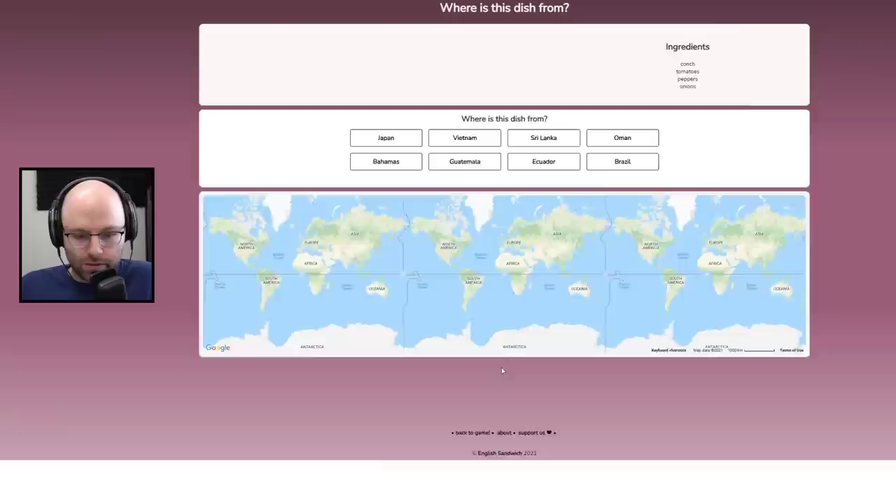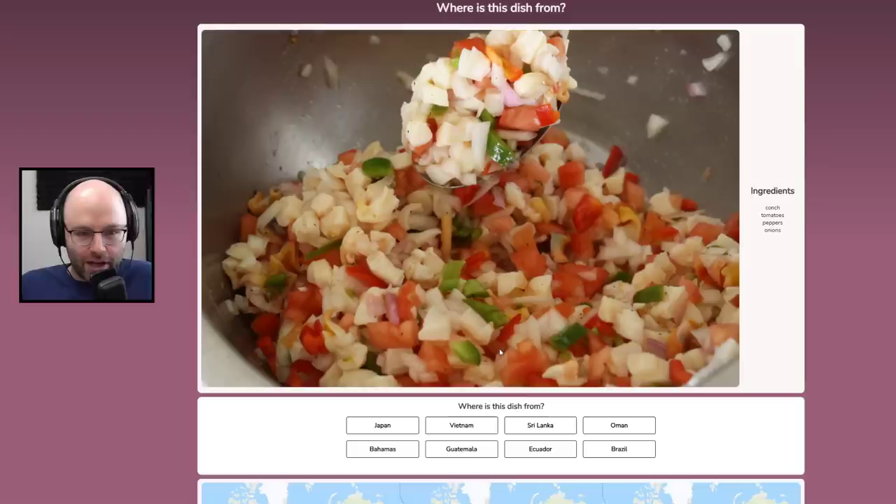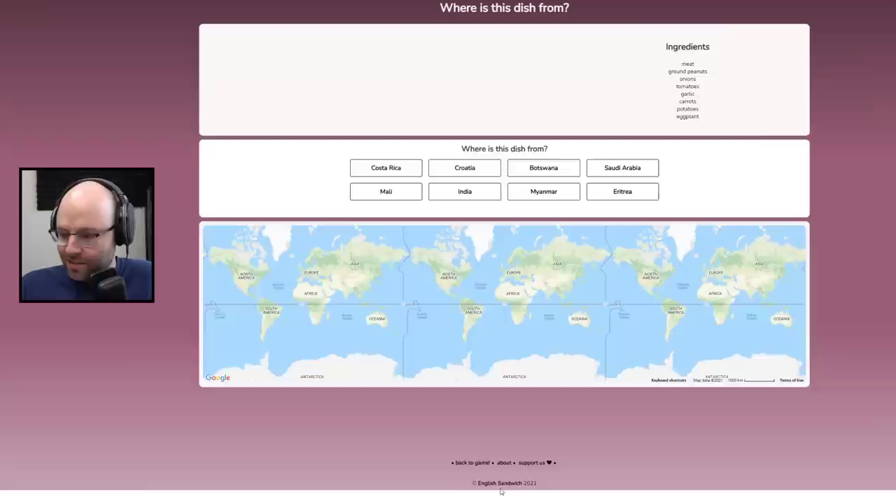What the heck is this? Conch! Wait — is this just tomatoes, peppers, onions, and conch? Is this like a ceviche? Conch makes me think that we're in the Bahamas. Okay, sure — conch salad.